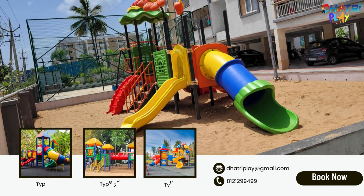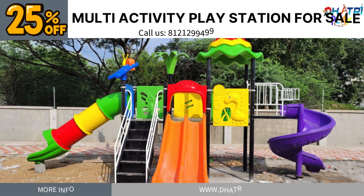Ready to create an engaging and fun-filled play area? Contact Duttree Play today to explore their extensive range of multi-activity play station equipment.